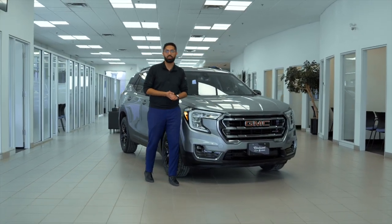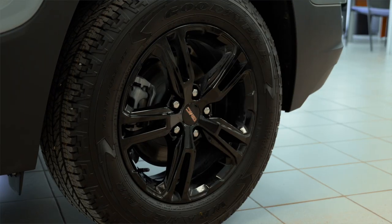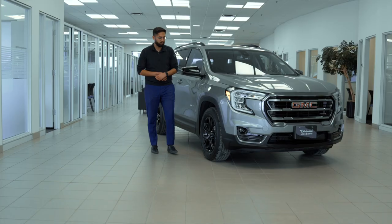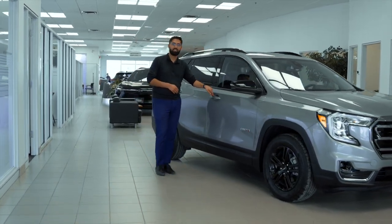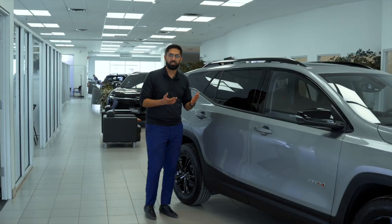Right up front you got active aero shutters which is going to give you better performance during the winter times. You got 17-inch black alloy wheels, AT4 badging, keyless lock and entry on all sides of the doors, and roof rails up top for added storage.